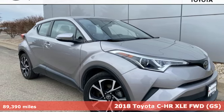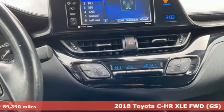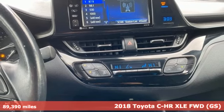It's a 2018 Toyota C-HR. When you're looking for comfort, convenience, and quality, you think Toyota.